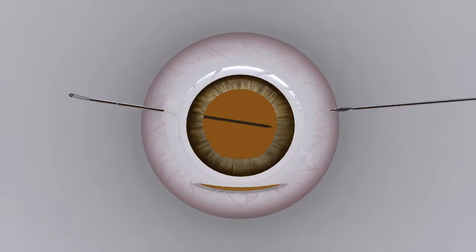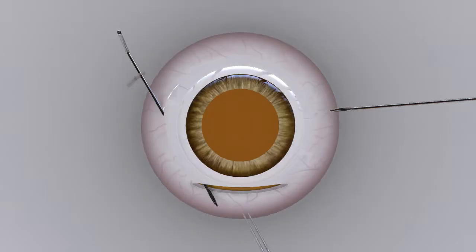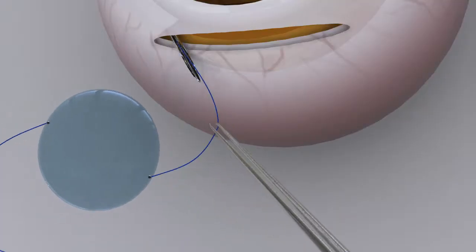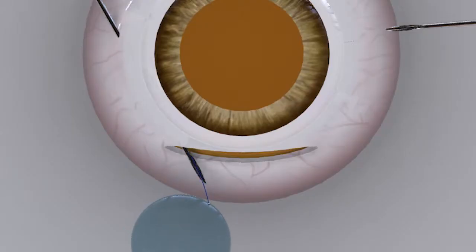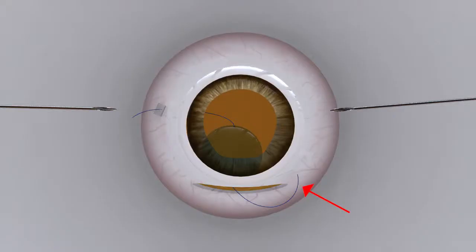The needle, after being visualized well within the pupillary area, is angulated towards the open sclerocorneal incision and brought out through it using a McPherson forceps. Next, the leading haptic of the three-piece IOL is threaded into the lumen of the needle, and is now exteriorized with ease. The silicone stopper is guided to the exteriorized haptic, and the needle is then disengaged from the haptic. Note that the trailing haptic is still safely extraocular.